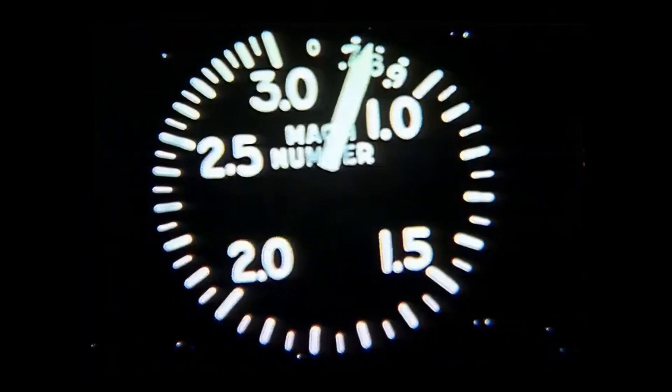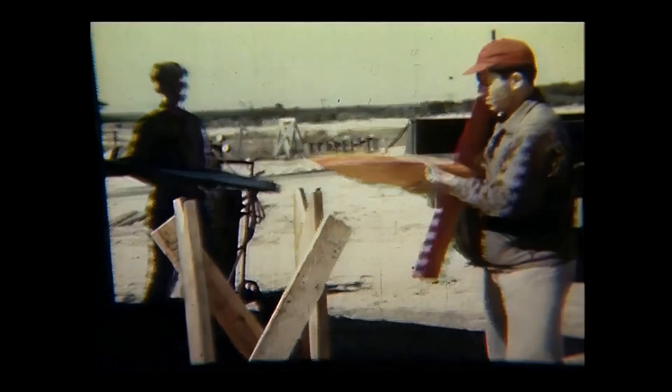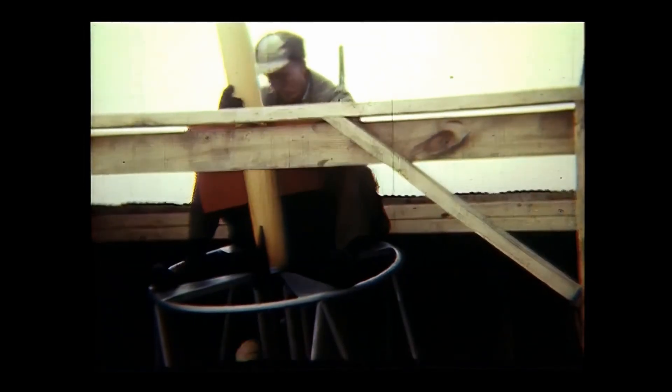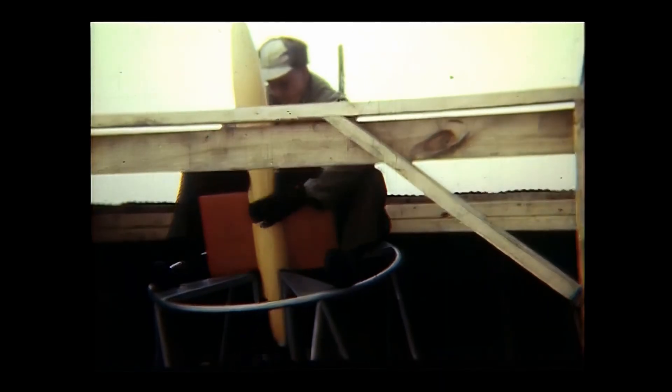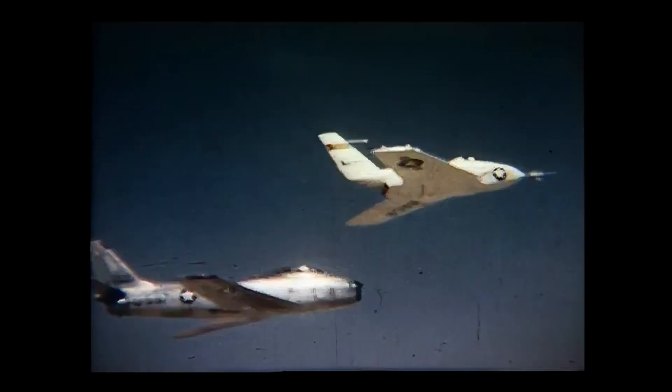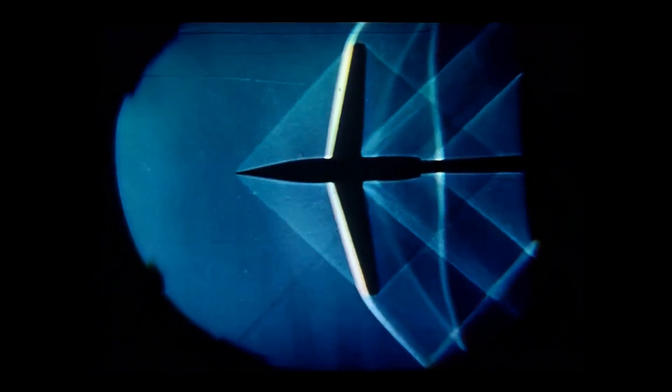But as speeds increased, it got harder and harder to test things in a wind tunnel. So instead, the engineers could fly test hardware on rockets. There was a group at Langley known as the Pilotless Aircraft Research Division who had been working on these kinds of systems. They had been building sounding rockets initially out of military missiles and then assembling them into multi-stage vehicles, setting records on how fast they could send their rockets.